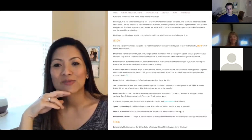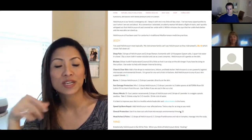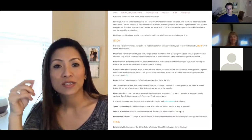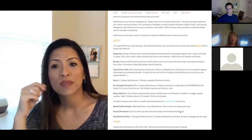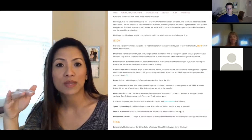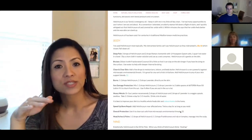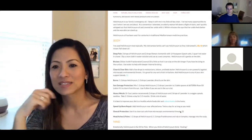For burns, use one to two drops of Helichrysum with two to three drops of lavender directly on the skin. For a slight cut, you can put Helichrysum on as well because it helps with blood circulation and can help stop excess bleeding.